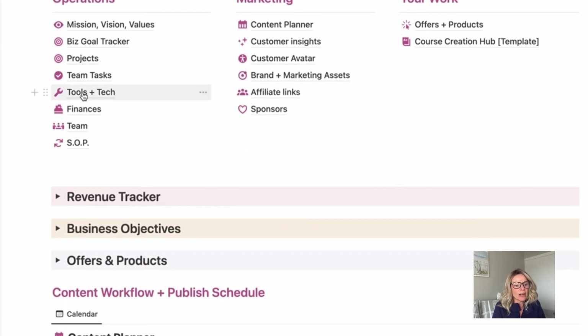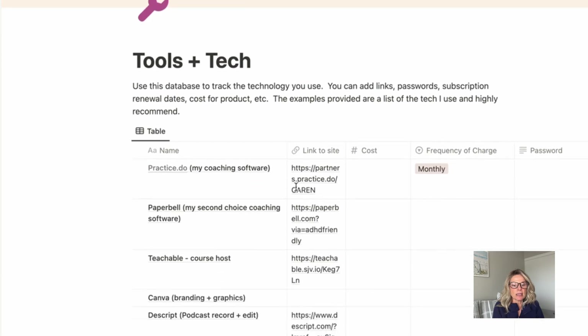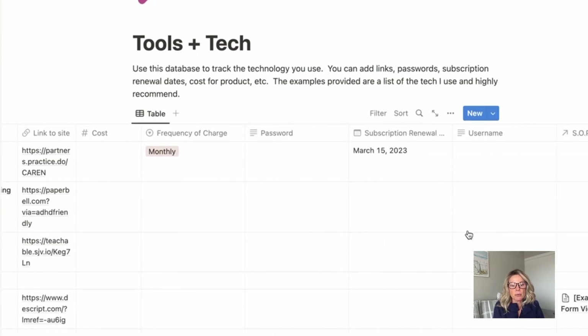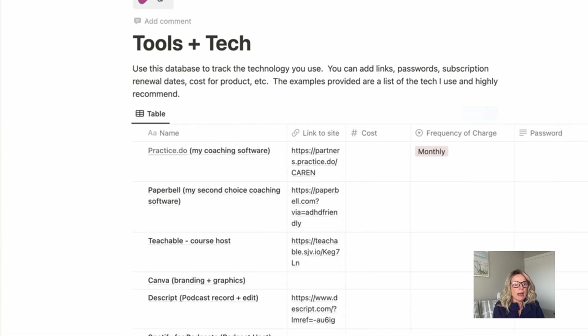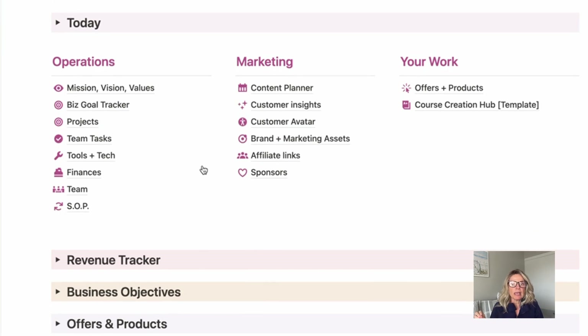Down here we've got tech and tools. In your business, you should always be tracking what software you're subscribed to and various different services. You want to track the cost, the frequency that you use it, any passwords, renewal dates, username, and it's related to any standard operating procedure. I use that very infrequently, but it's always good to have because there's always a point where I need to go reference something.